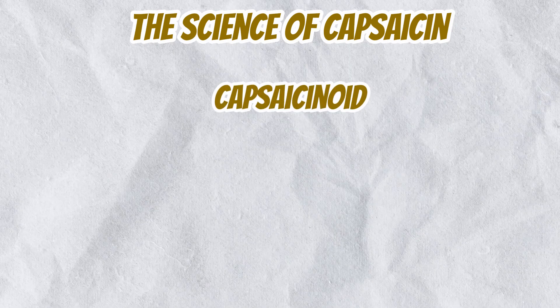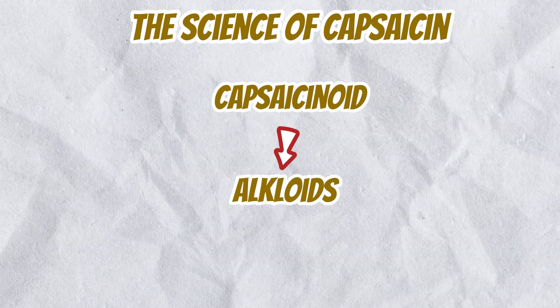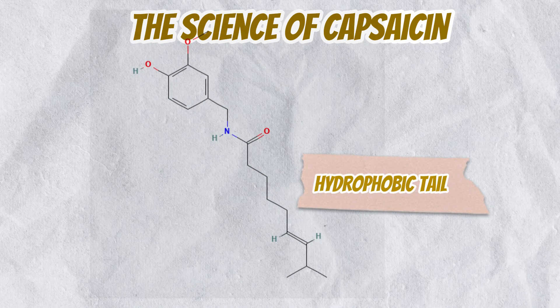Capsaicin is a type of capsaicinoid, a group of naturally occurring compounds that are alkaloids. Alkaloids are nitrogen-containing compounds known for their significant biological activity. Capsaicin's molecular structure includes a long hydrophobic tail, which makes it insoluble in water.